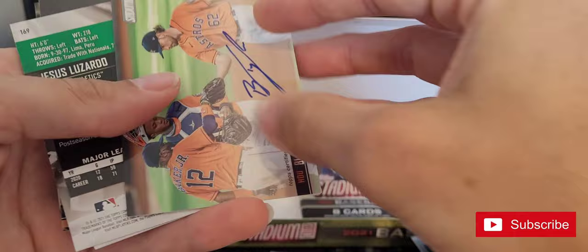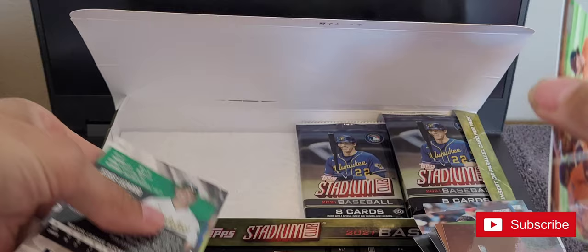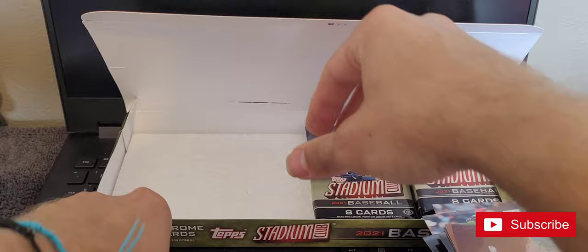Here's our other auto — we got two Astro autos. This one is Blake Taylor. I guess I'll go ahead and put it in a sleeve anyway — probably another worthless auto.